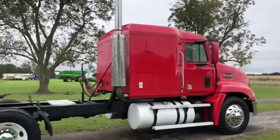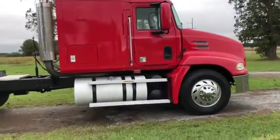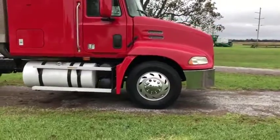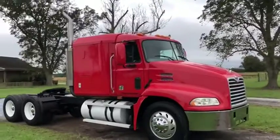You see it's got the nice smaller sleeper here. A lot of options you can use on this truck, a lot of things you can do with it. It's got two aluminum 100-gallon tanks on the side. It's got the aluminum front steer rims on the front and a nice set of Michelin front steer tires. The whole truck seems to be in pretty good condition on the outside.